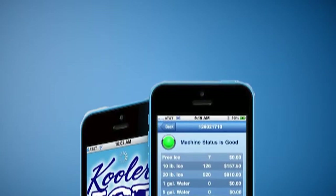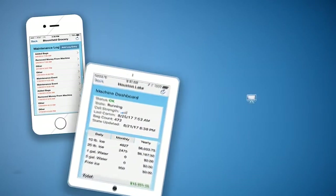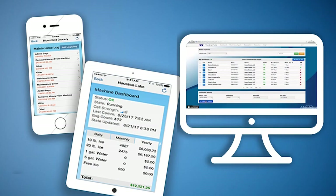One feature that comes standard on all Cooler Ice machines is our industry-leading monitoring system called IceTalk. IceTalk connects your machines to a cellular modem that relays information to your cell phone, tablet, or computer via Android or iOS apps or the Cooler Ice portal.